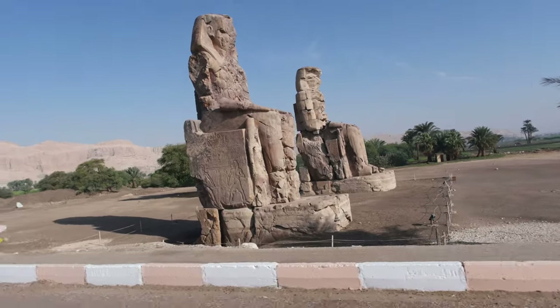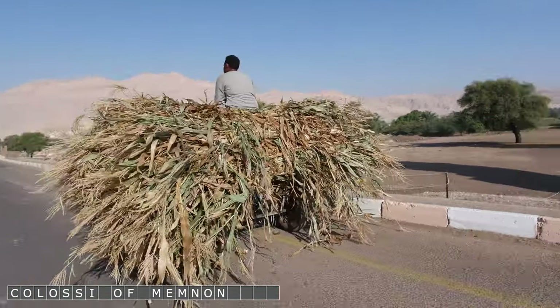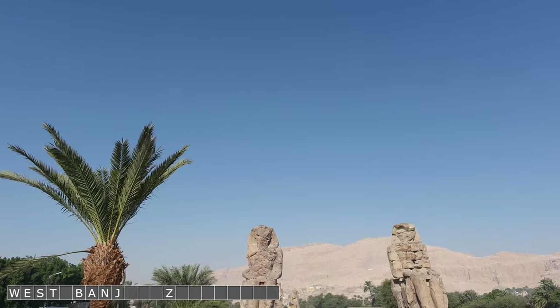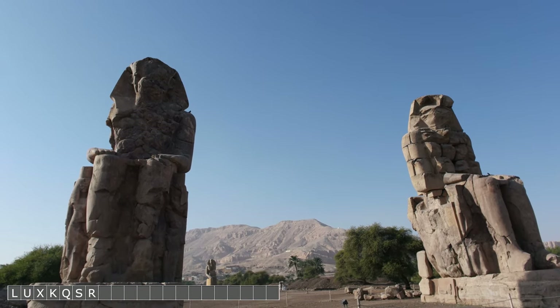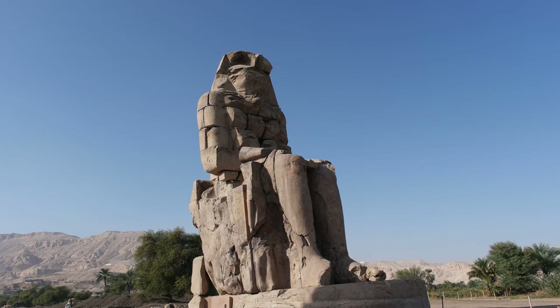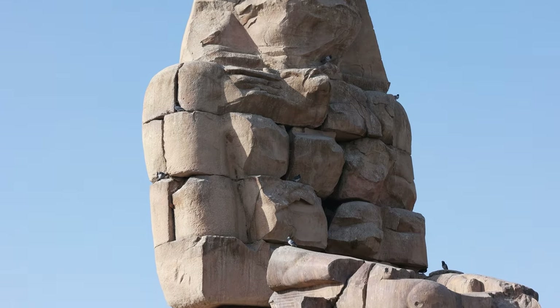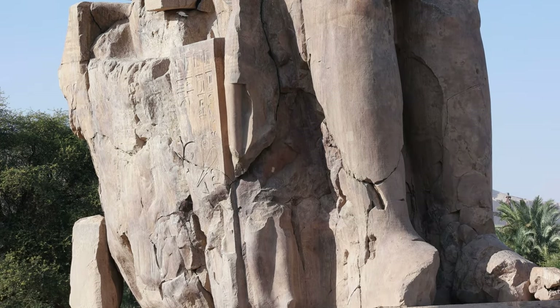We will also pass by the Colossi of Memnon — two massive stone statues of Pharaoh Amenhotep III built in 1350 BC. The statues are made from blocks of sandstone transported from near the modern city of Cairo. The original function of the Colossi was to stand guard at the entrance of Amenhotep's memorial temple. I recommend you visit this site last since it is open 24 hours.